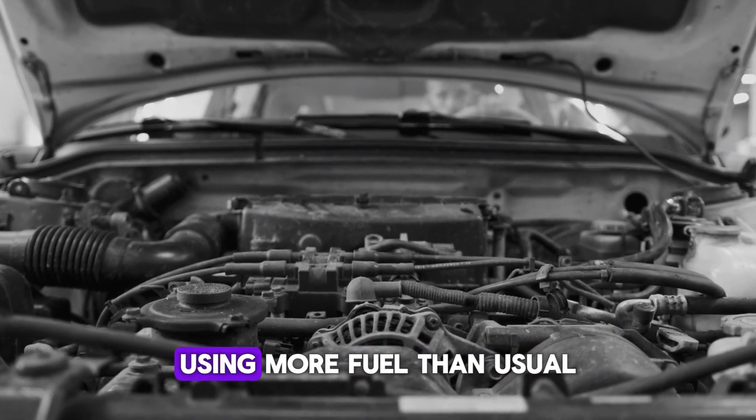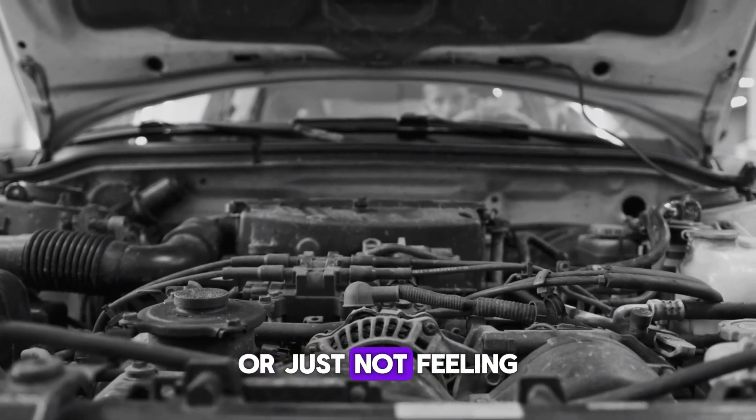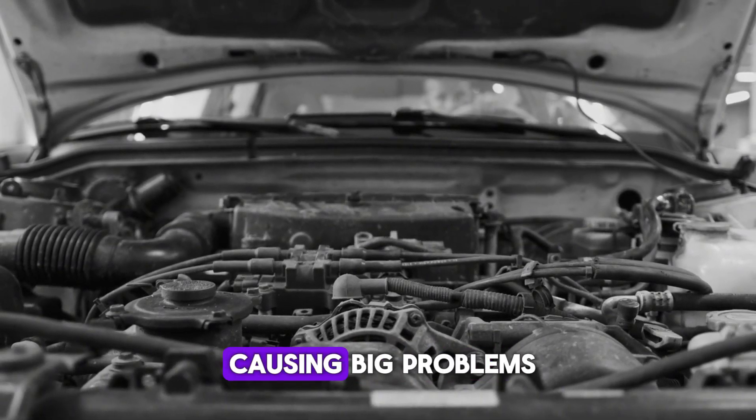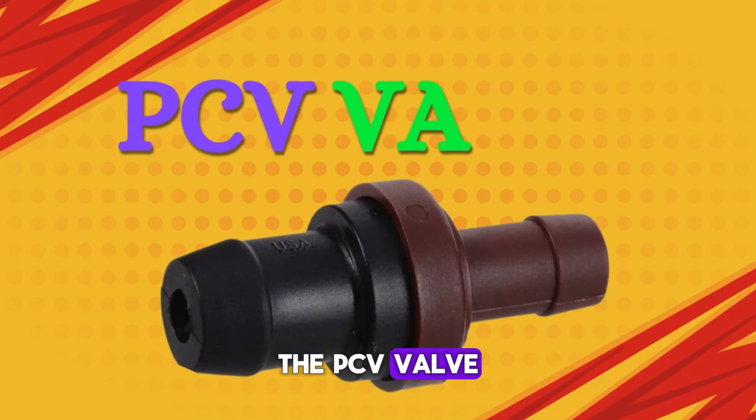Is your engine running rough, using more fuel than usual, or just not feeling right lately? You might be dealing with a small part causing big problems: the PCV valve.